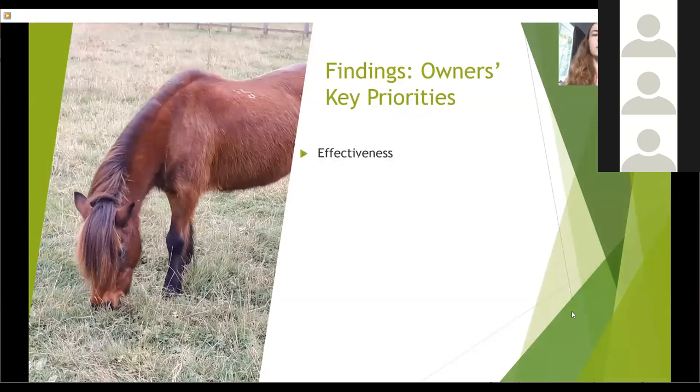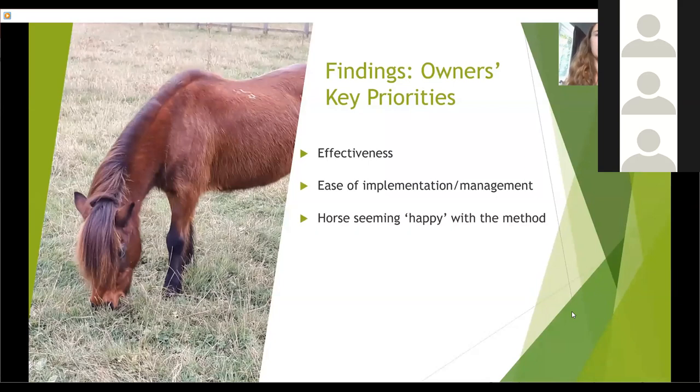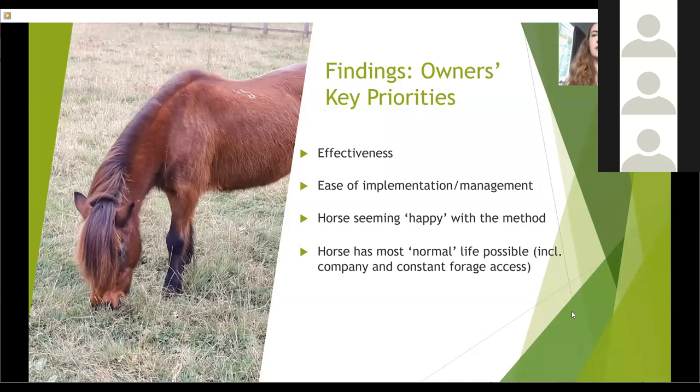It appeared that horse carers' key priorities when choosing a method are how effective it is, how easy it is to implement and manage, whether the horse seems happy with the method, and that the horse is able to have the most normal life possible — with emphasis on access to company and forage — the ability to engage in voluntary exercise, and how cost-effective the method is. However, though respondents tended to agree on these priorities, they did not agree on whether each method met them, indicating owners are having very different experiences using the same methods. Factors such as yard facilities, grass type and availability, the way the method is being used, and individual differences in horses are all likely to contribute to these varying experiences.